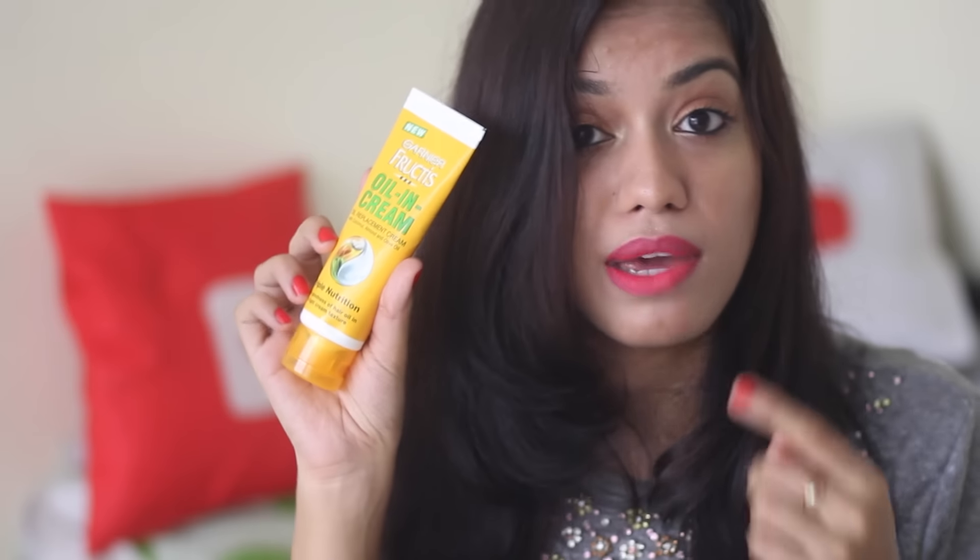First things first, the price — this is really affordable at Rs. 60 for 100 grams. And the product really works. My first impression was that it was just going to be some other thing, but I was actually really happy with the results. My hair felt really soft. I especially like to use this on my third or fourth day hair when my ends get dry but my scalp is oily. I apply it on the ends and use a dry shampoo on the scalp so it looks like I just washed my hair. I would really recommend this cream.